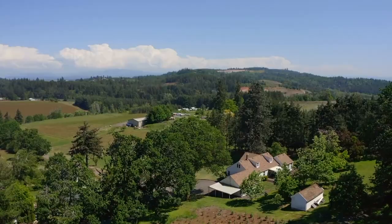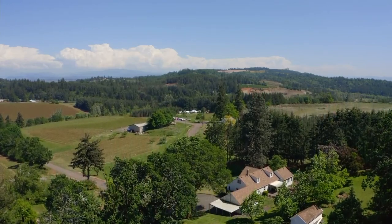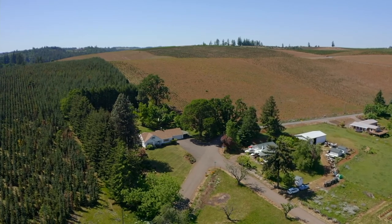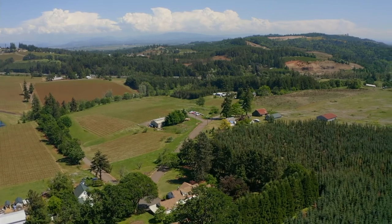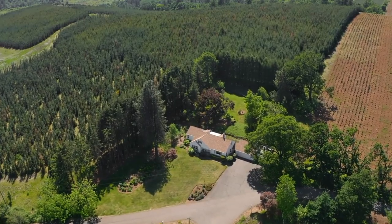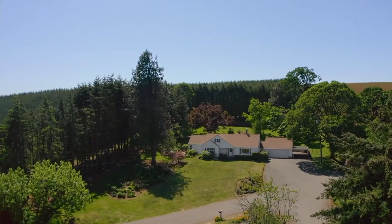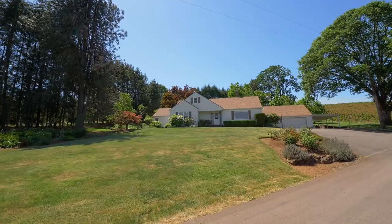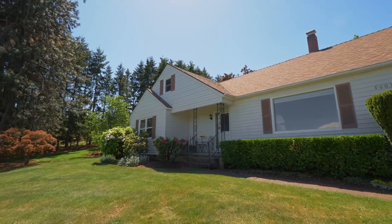Tranquility in the country is all yours along with gorgeous panoramic views of vineyards, mountains, rolling hills, and Christmas tree farms. Situated on 1.6 acres, you'll find this beautiful country home surrounded by mature trees and lovely landscaping. From views of Mount Jefferson to expansive lawns, it's an idyllic place for a relaxed lifestyle.